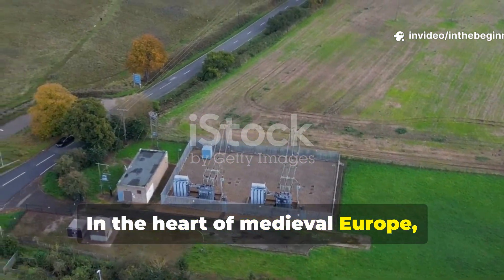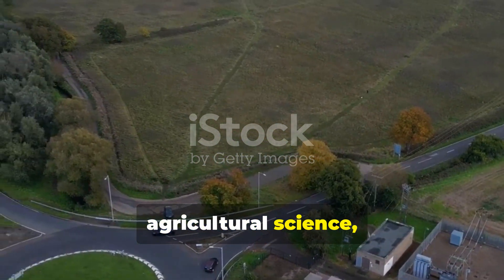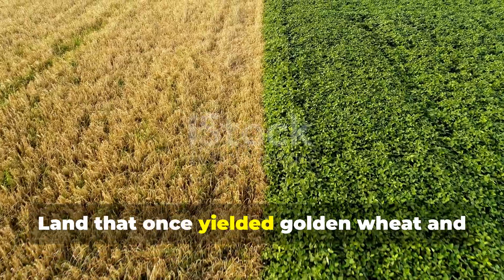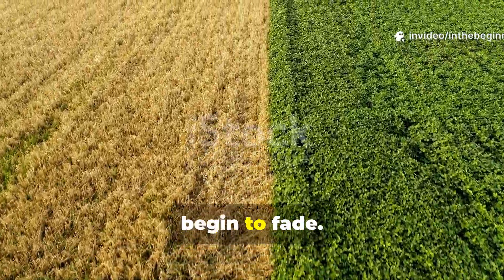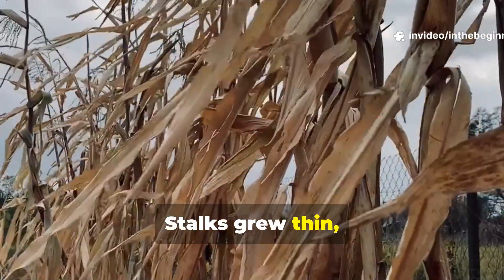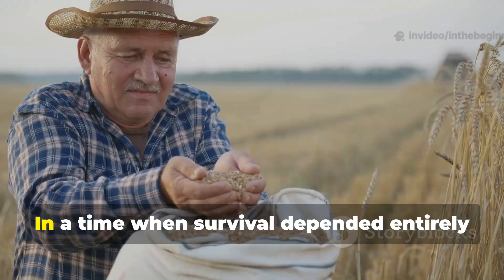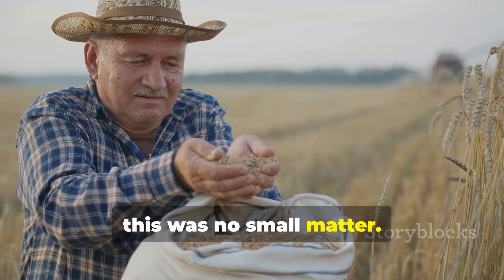In the heart of medieval Europe, long before synthetic fertilizers and agricultural science, farmers faced a recurring crisis. Land that once yielded golden wheat and lush barley would, after years of planting, begin to fade. Stalks grew thin, leaves yellowed, and harvests shrank. In a time when survival depended entirely on the earth's bounty, this was no small matter.